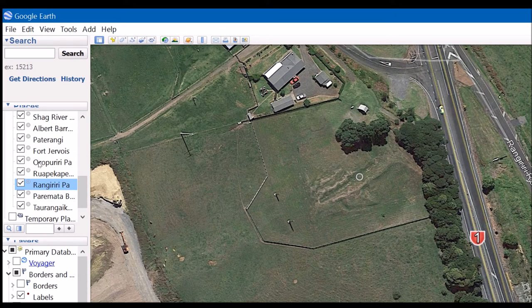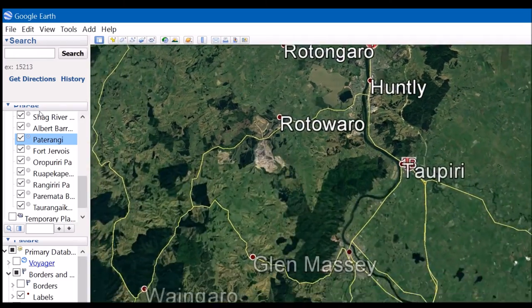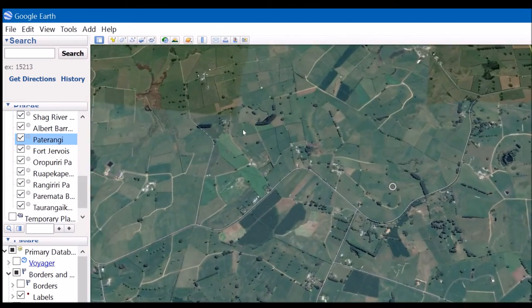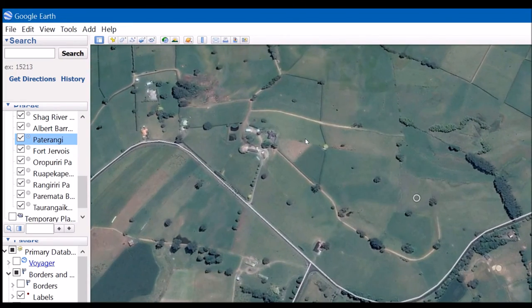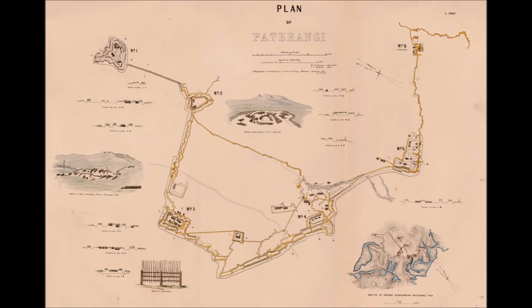The Waikato invasion pressed southwards as the gunboats followed the Waikato and Waipa rivers. The British seized the capital of the Māori king at Narawahia and advanced southward. There's absolutely nothing to see on the surface today, but in 1864 this was the site of Pa Tarangi Pa — a massive piece of Māori military engineering and a key part of the Māori defensive frontier which extended for around 12 kilometres.